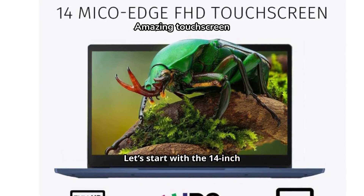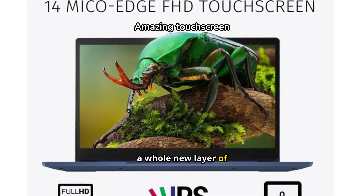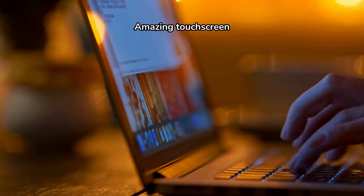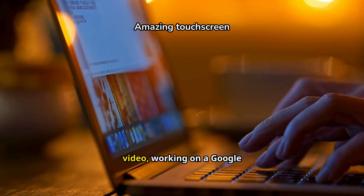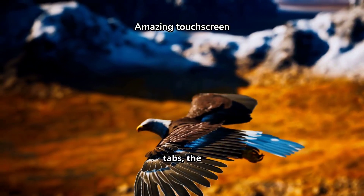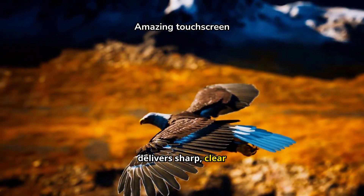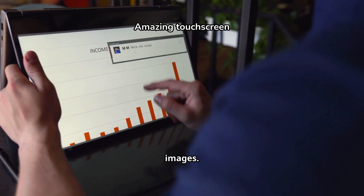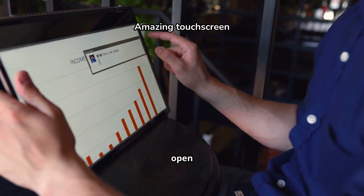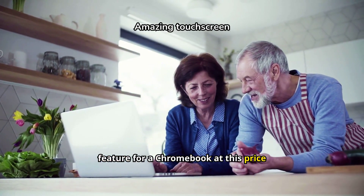Let's start with the 14-inch Full HD touchscreen. This feature adds a whole new layer of functionality, especially for someone who's constantly multitasking. Whether I'm watching a video, working on a Google Doc, or just navigating through tabs, the 1920x1080 resolution delivers sharp, clear images. Plus, the touchscreen is really responsive, making it easy to scroll through pages or tap open apps. It's definitely a standout feature for a Chromebook at this price point.